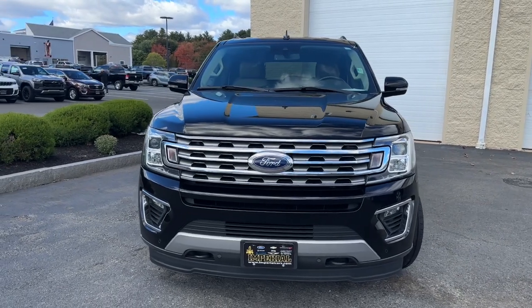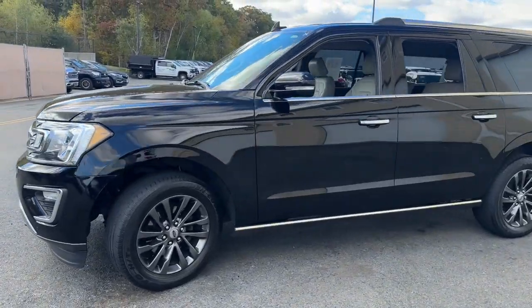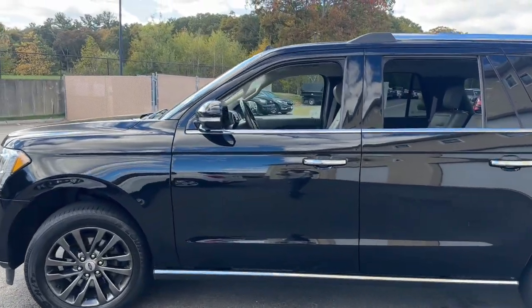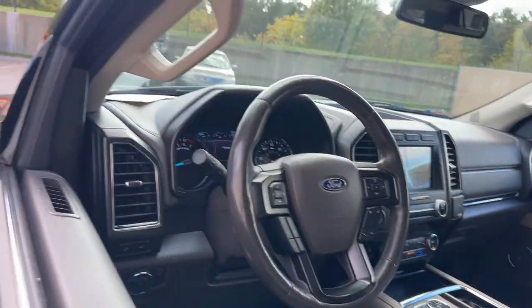Look no further than the 2020 Ford Expedition Max. This vehicle is an outstanding buy with fewer than 110,000 miles on the odometer. Here's an awe-inspiring Ford Expedition Max.